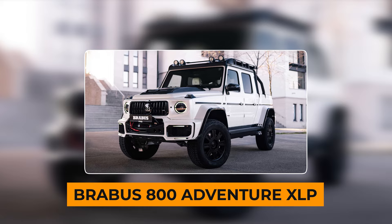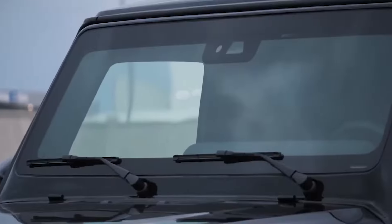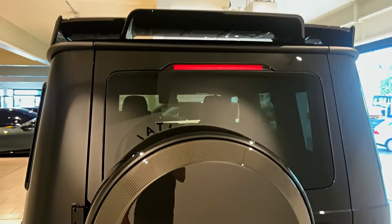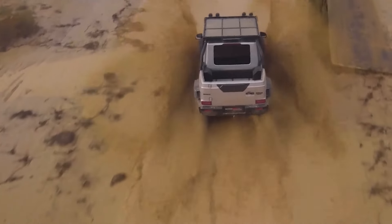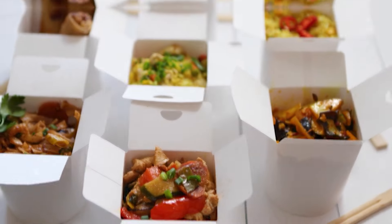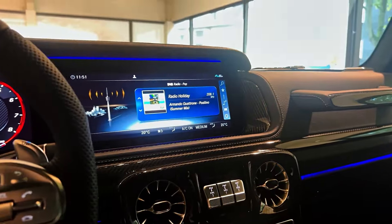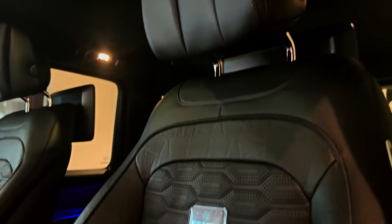Number 10: Brabus 800 Adventure XLP. This list can't be done without mentioning the tough off-road skill of the Mercedes AMG G63. And when things got tough, we turned to the Brabus 800 Adventure XLP. This car is so tough it makes Mad Max's ride look like a kiddie car. Starting with a powerful G63 AMG, the Brabus 800 Adventure XLP picks up a notch with a strong 788 horsepower and 737 pounds of torque from its twin turbo V8 engine, zooming from 0 to 60 miles per hour in 4.8 seconds. Inside, you get top-notch luxury and personal style — you can make your ride extra fancy with a custom leather interior from Brabus.